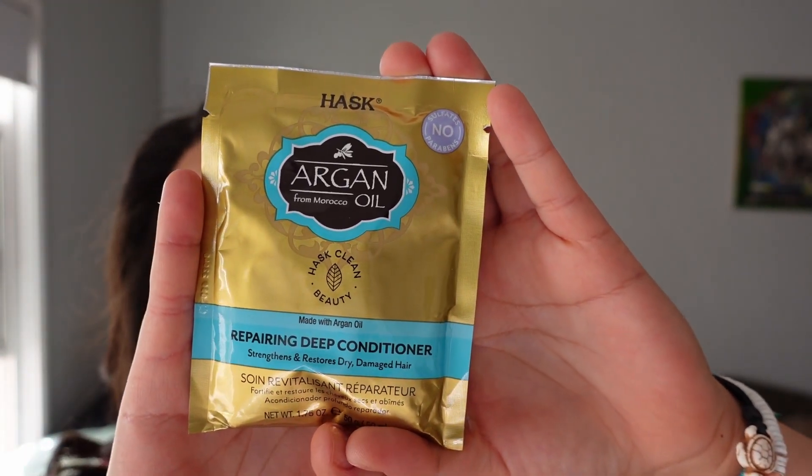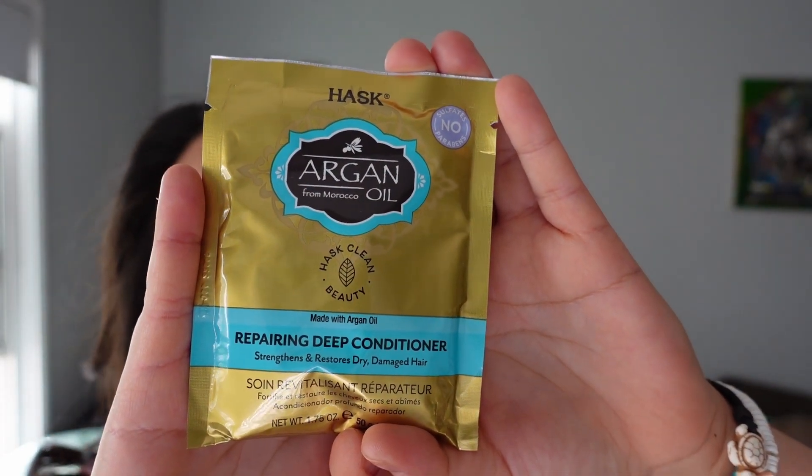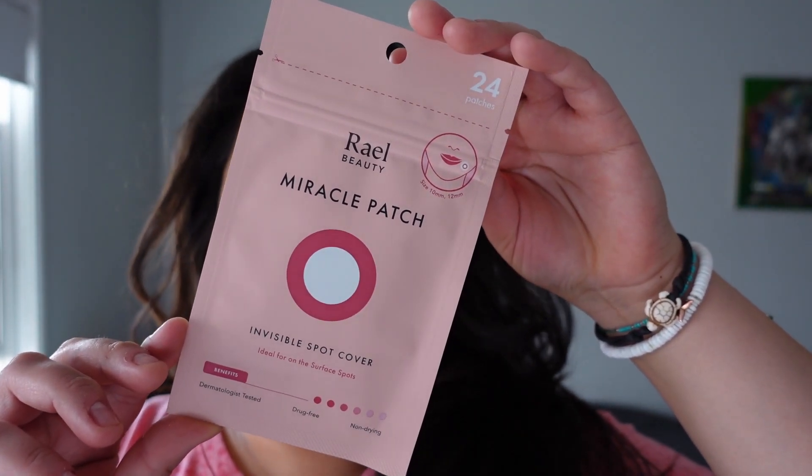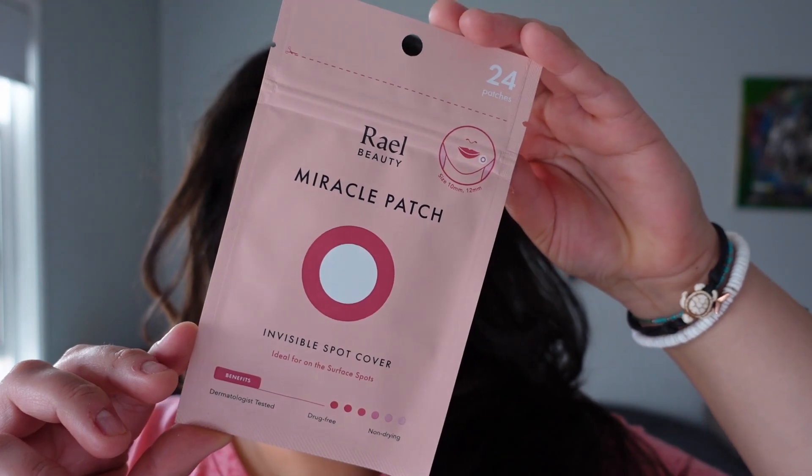Second to last in here is a Hask Argan Oil Deep Repairing Conditioner that strengthens and restores dry damaged hair. I was kind of hoping it was a mask, but it's just a conditioner — not a mask — so I'm a little disappointed with that.